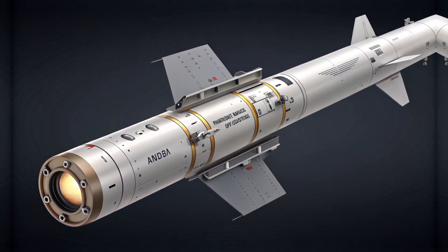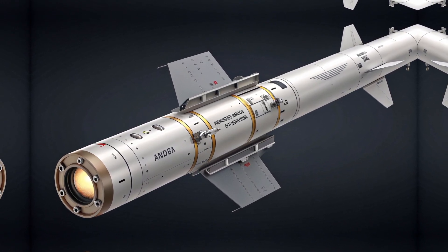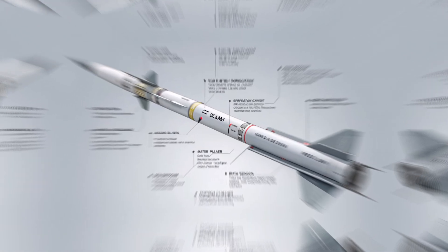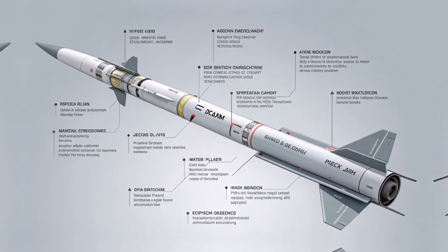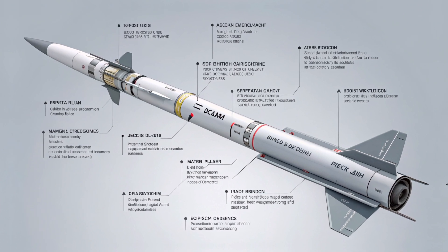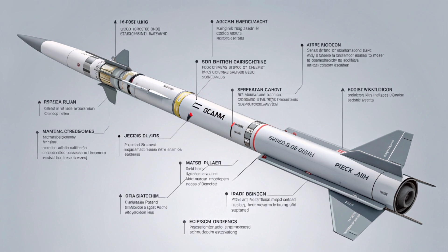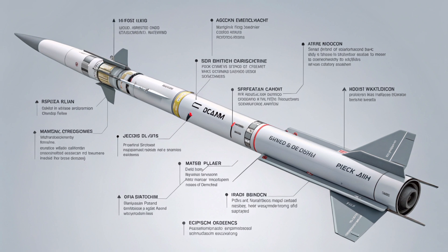Speaking of budgets, let's talk pricing. While official pricing for defense systems can vary depending on contracts, volume, and technology configurations, the estimated price per unit for the Akila 122mm precision-guided rocket hovers between $40,000 and $80,000 USD. This price includes the advanced GPS/INS guidance and explosive warhead but does not include launchers or fire control systems. Compared to the cost of precision airstrikes or guided missiles, this is a highly cost-effective option for tactical engagements.